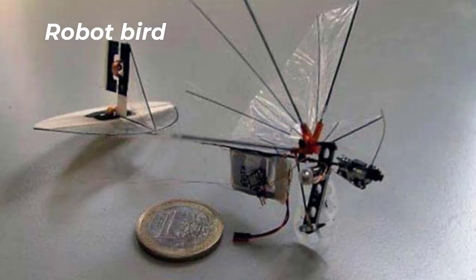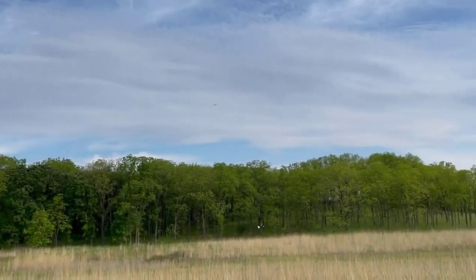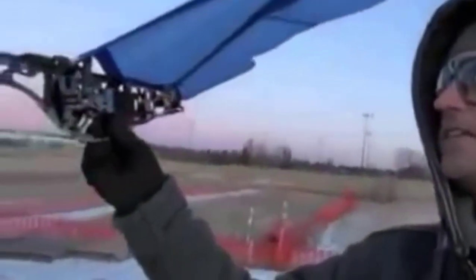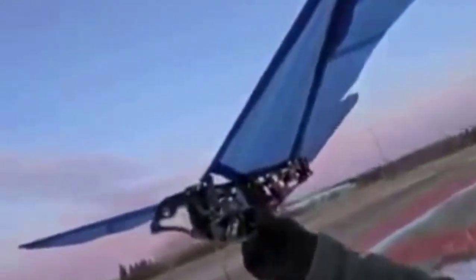Number 3: Robot Bird. The spectacle is extraordinary, because the robot imitating an albatross moves, soars, and flies one-to-one like its feathered prototype. Today, there are already more than 20 types of such robots, and each of them is unique.